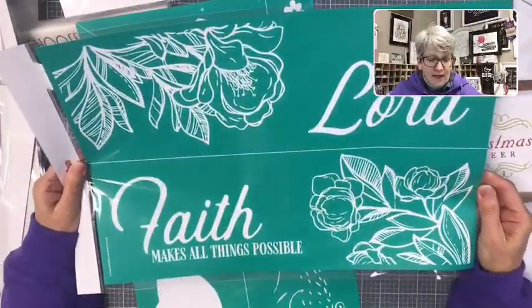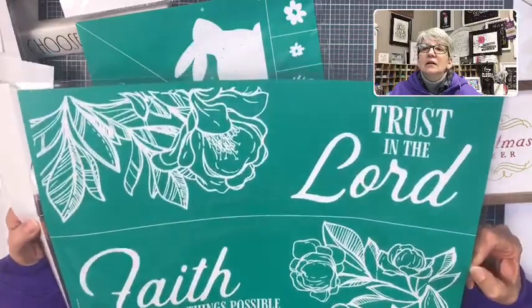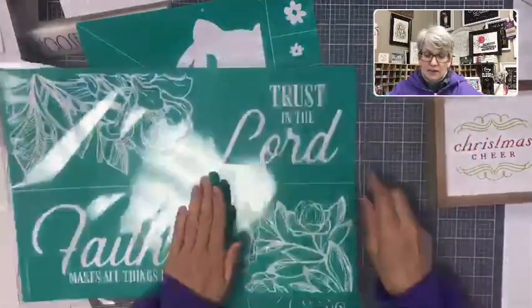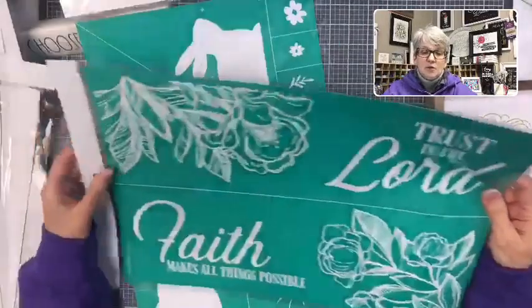'Trust in the Lord and faith makes all things possible.' Look at the floral — just look at that. Pretty floral. We can do all kinds of things with just the floral.